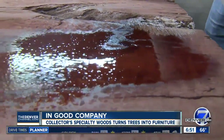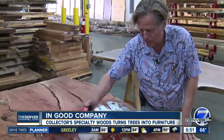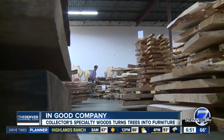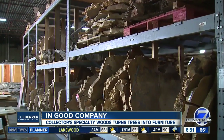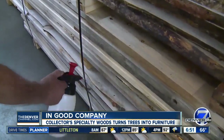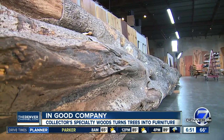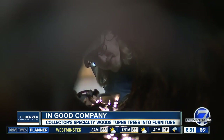Every tree has a story, and Kent Mace travels the world to learn each one. Beautiful eucalyptus from California — his company, Collector's Specialty Woods, has been in his family for generations. They take elegant trees like African mahogany, Hawaiian mango, and Colorado blue pine when their time has come. It's about selectively taking an older tree, or a tree that's just too beautiful to pass up, and taking one tree from one space and making sure that it's done properly.